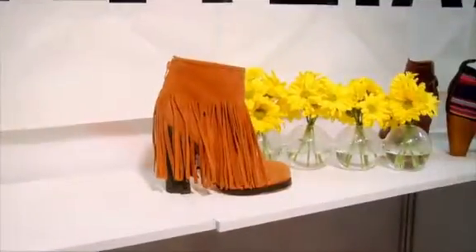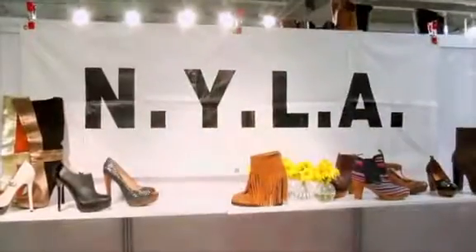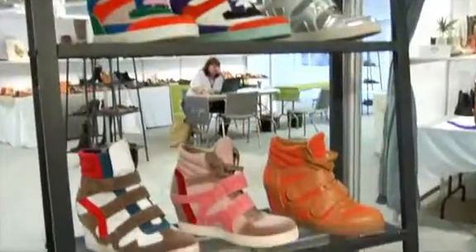Shoes TV was at Transit, the LA shoe show, and stopped by the NYLA booth to get the scoop on their latest looks.